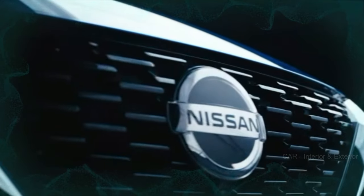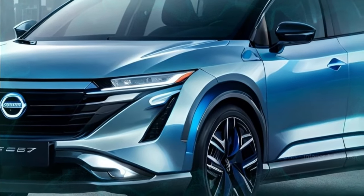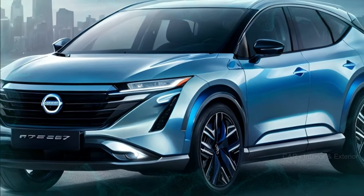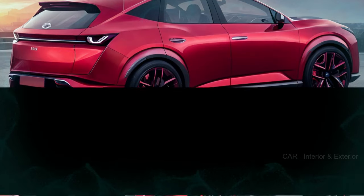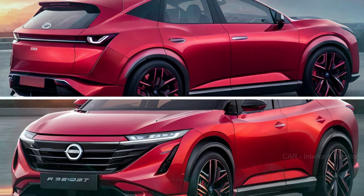Welcome back to automotive. Get ready to dive into the exciting world of automotive updates as we've got some thrilling news for you today. The Nissan Murano, a true fashion-forward crossover, is making a comeback with a stunning new fourth-generation model.